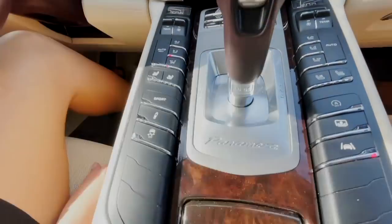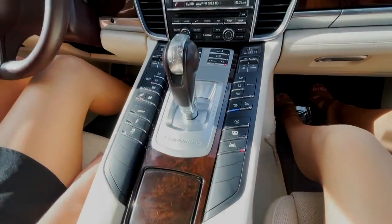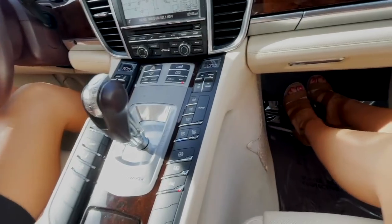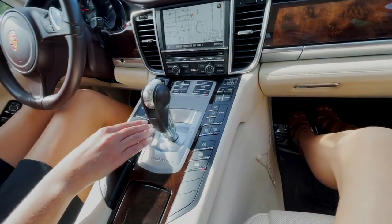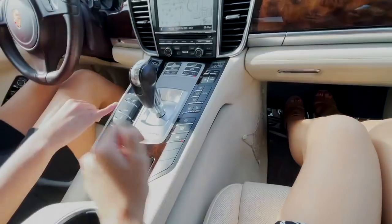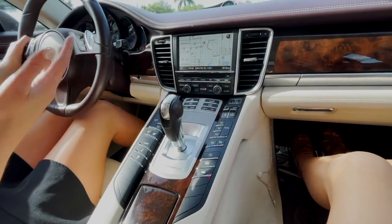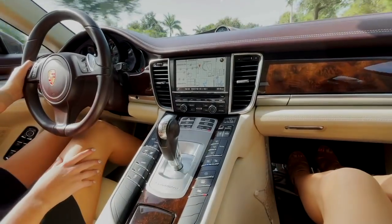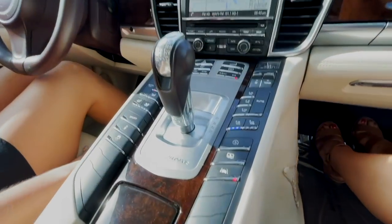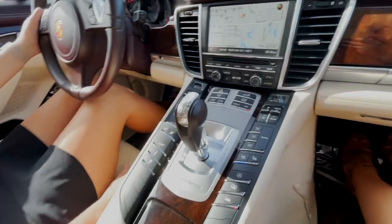We've got traction control, sport mode, and heated and ventilated seats. We'll go with heated for Leighton and ventilated for me. Wow, I can feel the ventilated seats already - it almost feels like air is blowing up through the seat. I've never felt a ventilated seat like that. I love that, especially down here in Florida. It's like air blowing up on you - so cool.